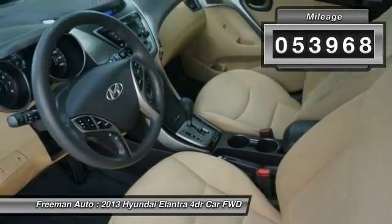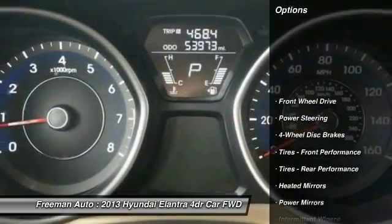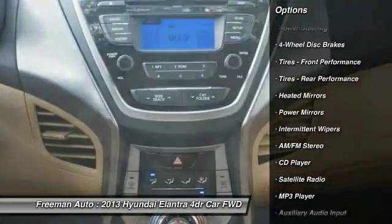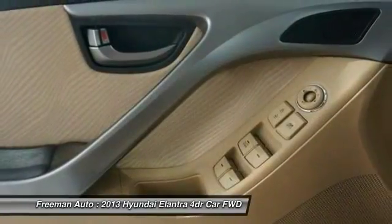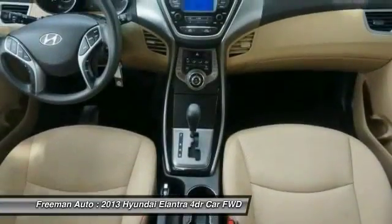This vehicle has less than 55,000 miles. Here are some of this vehicle's great options: anti-lock braking system, traction control, keyless entry, stability control, power steering, adjustable steering wheel, driver airbag, four-wheel disc brakes, cruise control, AM FM stereo radio.